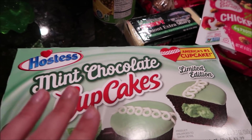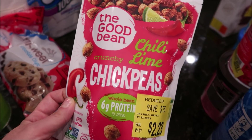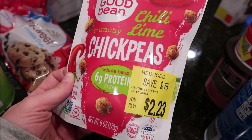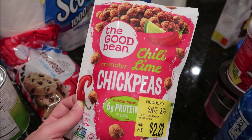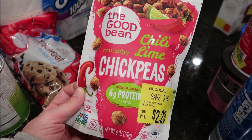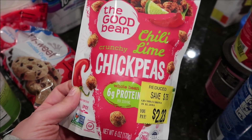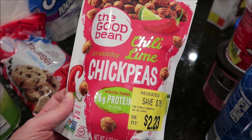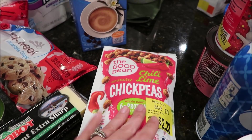I grabbed that. This was on the discount clearance side — it's the Good Bean chili lime crunchy chickpeas, whole beans, six grams of protein, and it was $2.23. Leanne from Grady's Mom always likes snaps about these kinds of things. She snapped some kind of crunchy chickpea thing and said it was really good, so it sounds great for protein. I'm going to give them a try, and I actually think this might be the kind of flavor Jake might be into — it would be a good protein snack to send with him.